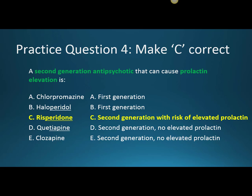Haloperidol and chlorpromazine are incorrect because those are first generation antipsychotics. Quetiapine and clozapine are incorrect because, although they are second generation antipsychotics, they do not cause prolactin elevation.